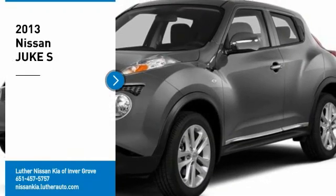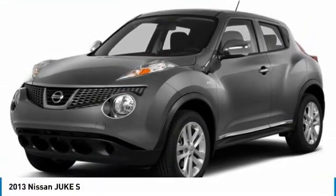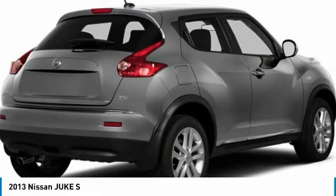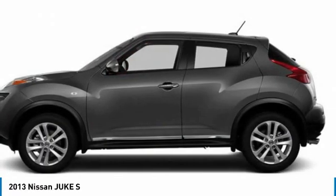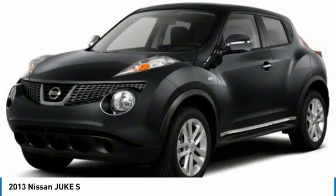Looking for the right vehicle? Check out the 2013 Juke. The Juke is an adaptable and intelligent ride where handling meets turbocharged performance. This unique, sporty, compact crossover fits your personal style perfectly.